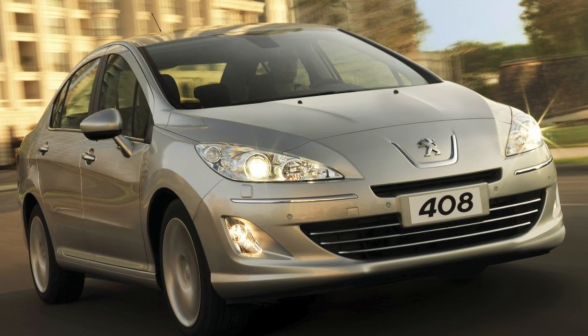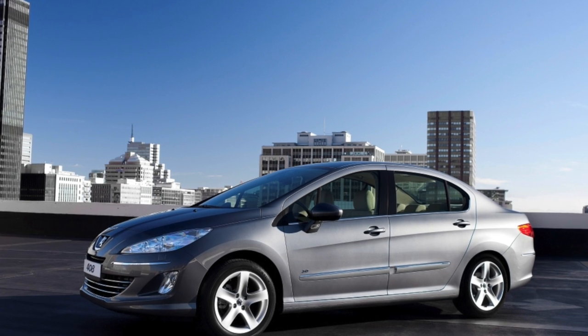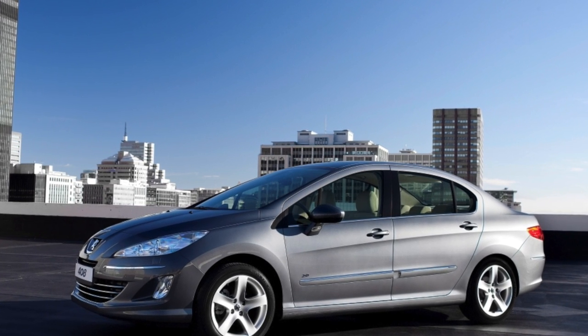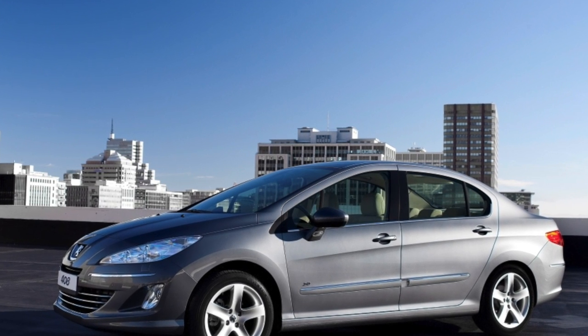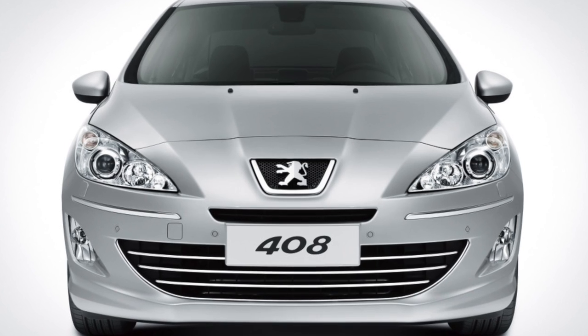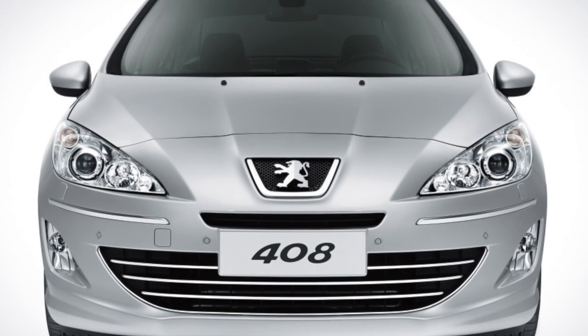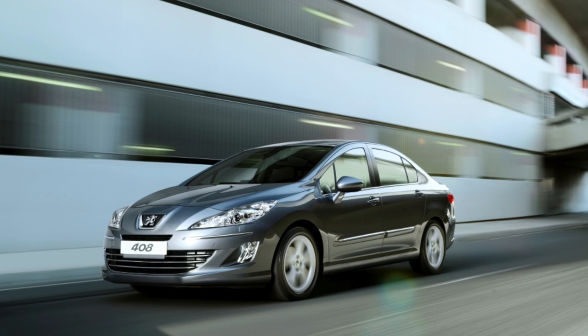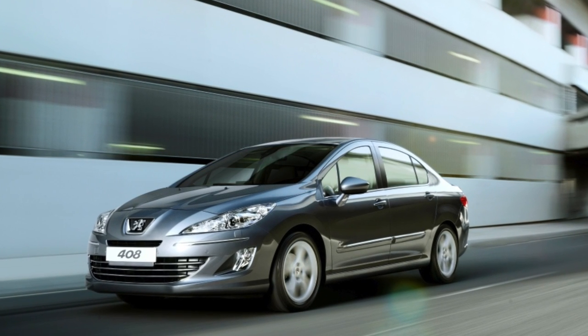The car was created for countries with weak economies, among which, sadly, Russia is included. Hence the suspension with a package for bad roads and a ground clearance increased to 175mm, a sedan body with a fairly spacious interior and trunk, and electrical equipment and a power system adapted for cold climates. In general, the French car turned out to be strong, but not without the sins inherent in Peugeot passenger cars.